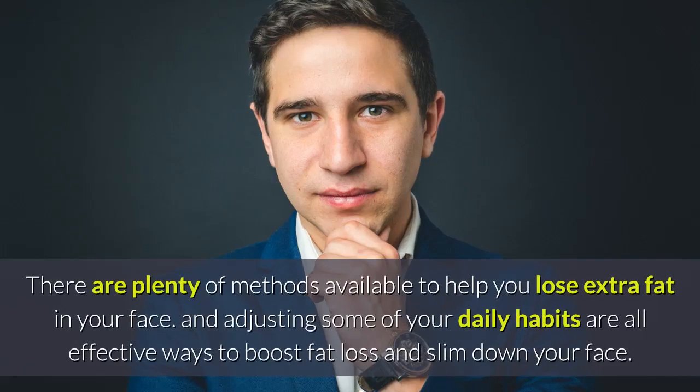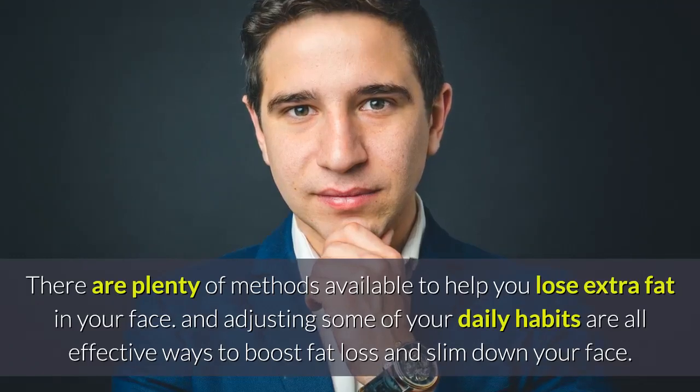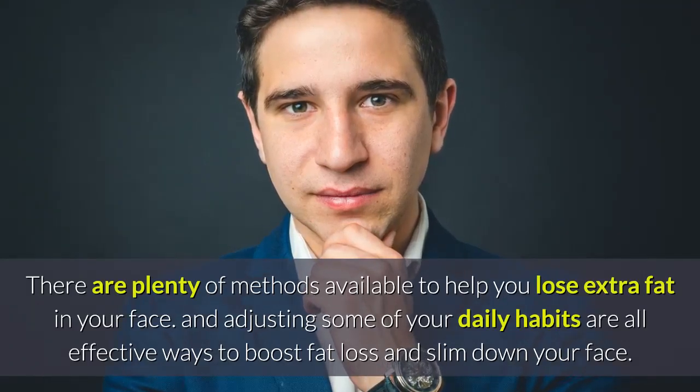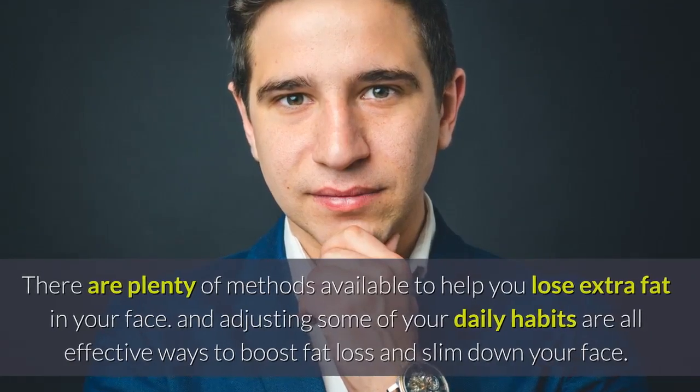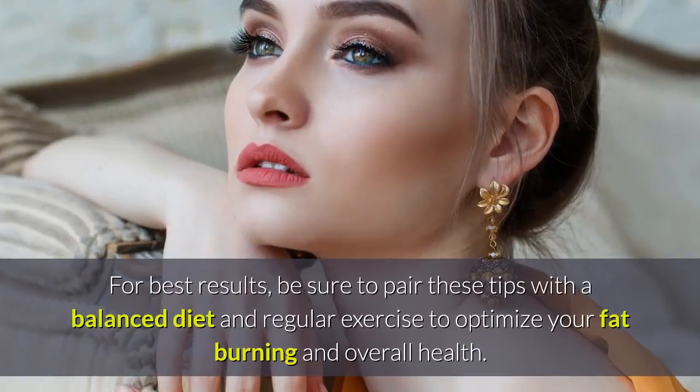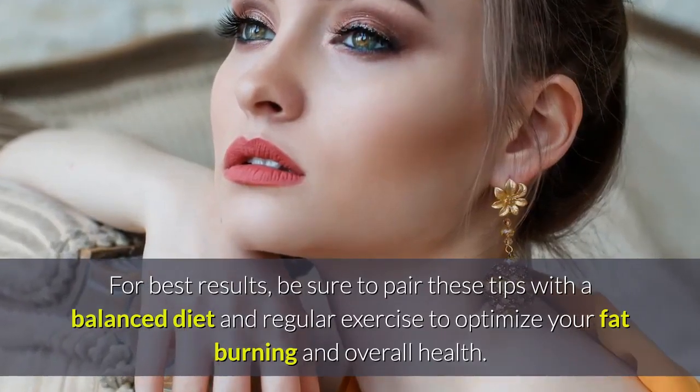The bottom line: there are plenty of methods available to help you lose extra fat in your face. Adjusting some of your daily habits are all effective ways to boost fat loss and slim down your face. For best results, be sure to pair these tips with a balanced diet and regular exercise to optimize your fat burning and overall health.